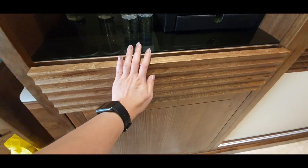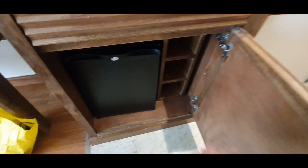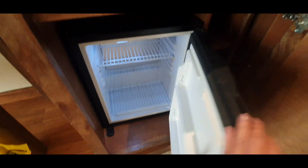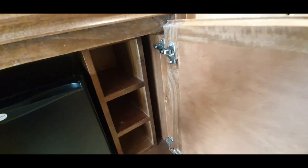There's a drawer over there which I didn't use, and under that is the mini fridge. I just stayed here for two nights so I really didn't use the fridge at all.